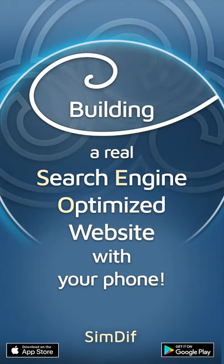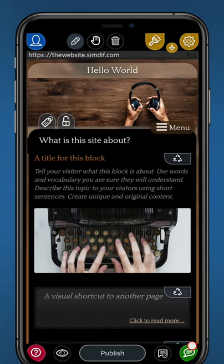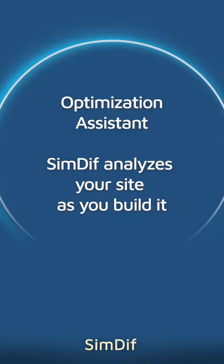A real search engine-optimized website with your phone. The optimization assistant analyzes your site as you build it.